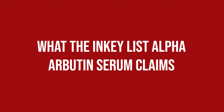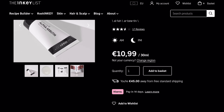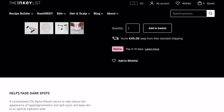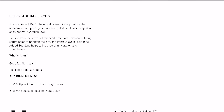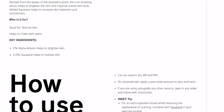Alpha Arbutin, on the other hand, is available without a prescription. The Inkey List Alpha Arbutin Serum claims to be a concentrated 2% Alpha Arbutin serum to help reduce the appearance of hyperpigmentation and dark spots, and keep skin at an optimal hydration level. Derived from the leaves of the bearberry plant, this non-irritating serum helps to brighten the skin and improve overall skin tone. Added Squalane helps to increase skin hydration and smoothness.